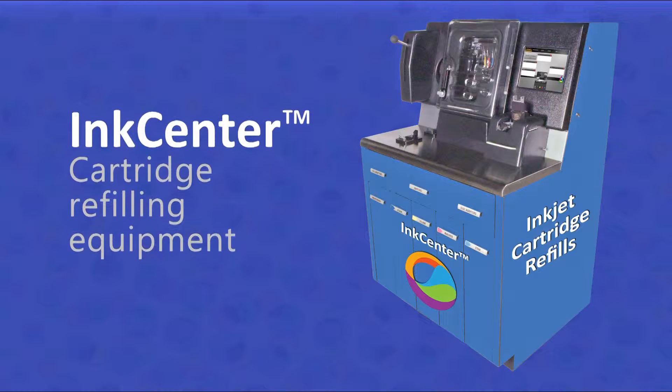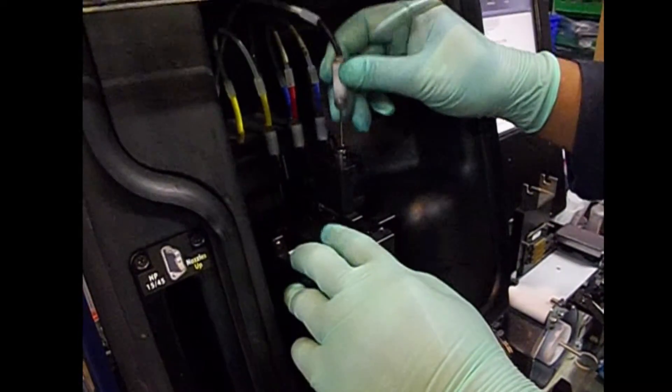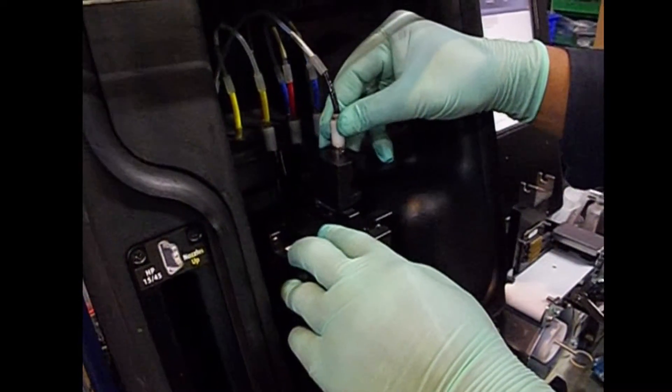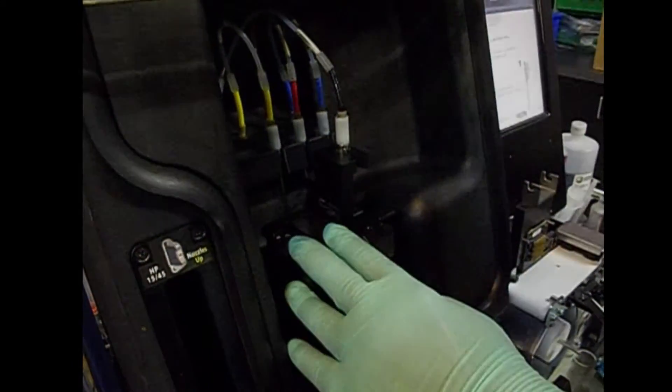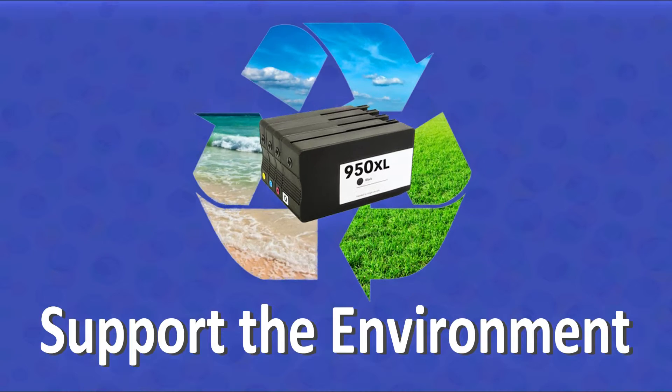Our in-store refill operators use commercial grade ink refilling equipment that preps, evacuates, cleans, and then fills your cartridges automatically. Refilling supports the environment by reducing landfill waste and lessens our carbon footprint.